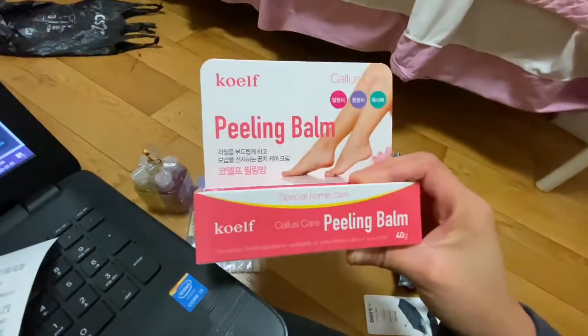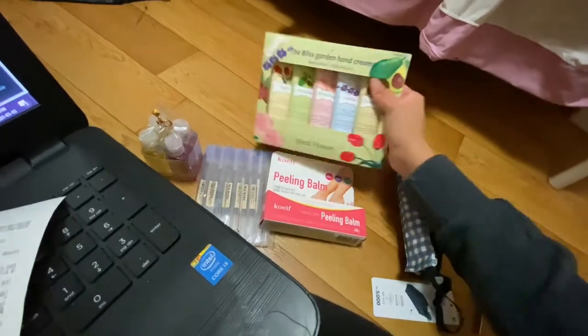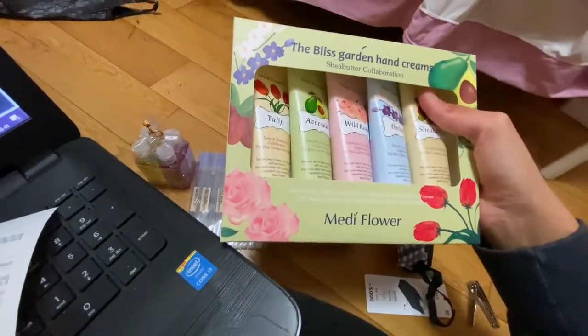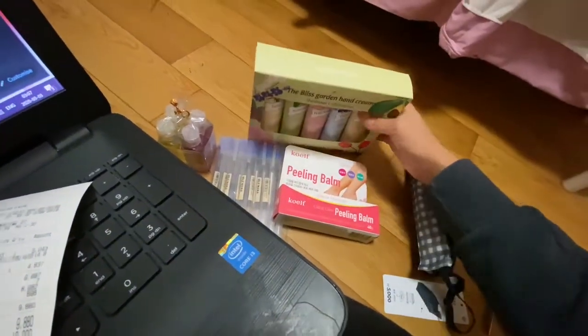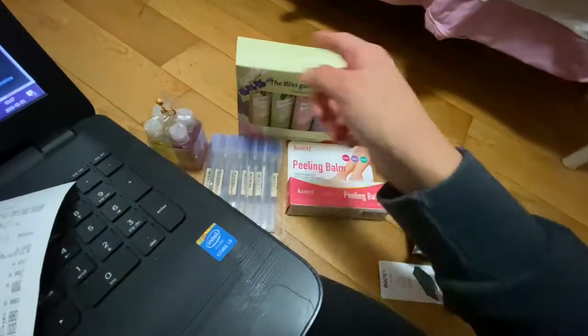A peeling bomb for my feet because I could not find a pumice stone anywhere. And these hand creams that you can buy at Nature Republic for 20,000 to 30,000 won or more, but I got them at the same discount store for under 2,000 won. By the way, this one is under 5,000 won.